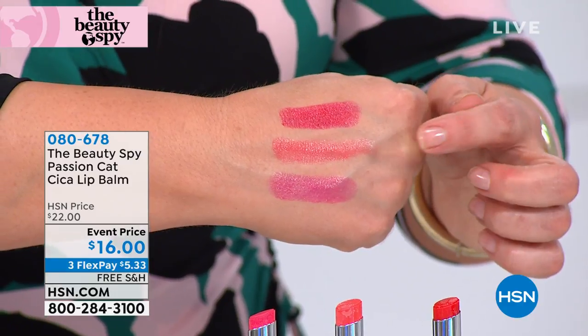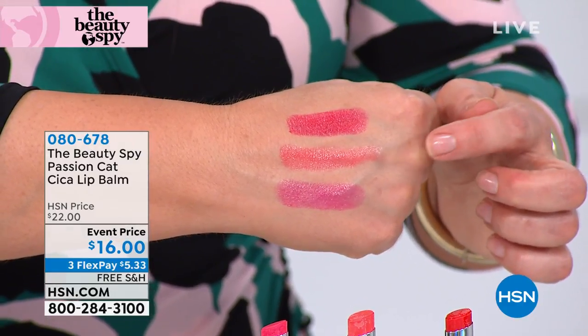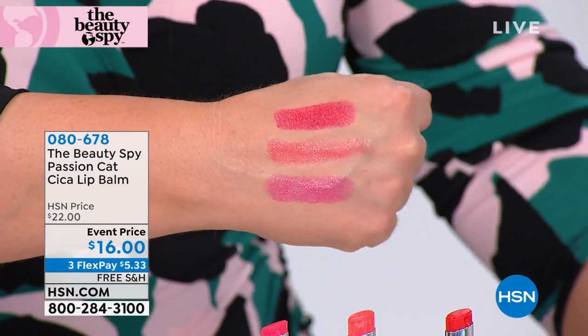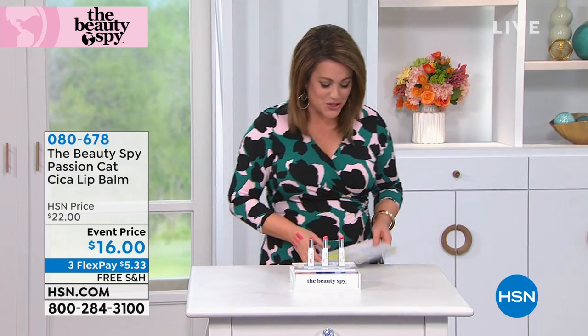Item number is 080-678. A beautiful story, wonderful ingredients, and just that wonderful comfort feel for those kissy lips. We're going to move on over to something that, Chelsea, I'm going to give you credit for.